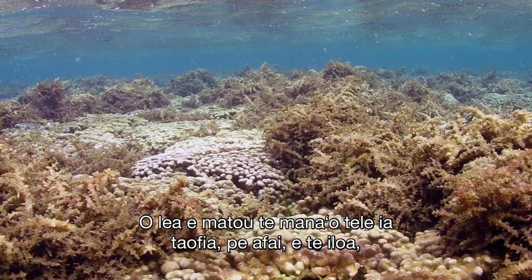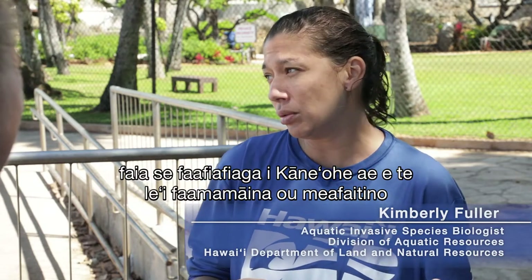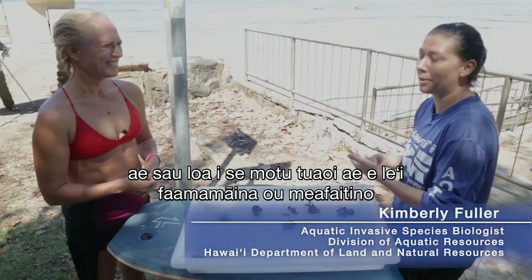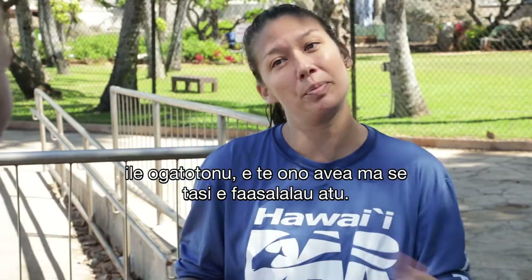We really want to prevent spread — say, if you were having fun in Kaneohe and then came to a neighbor island but never cleaned your gear in between, you could be a vector of spread.